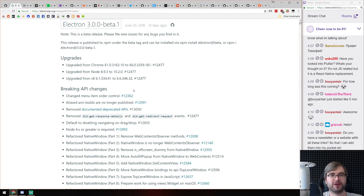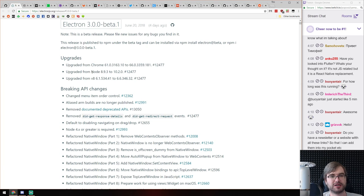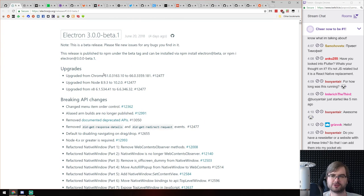Next, Electron 3.0 Beta 1 — the major things being upgrades to the latest Chrome, latest Node, and latest V8 being 6.6. Not the bleeding-edge versions we have now, but still quite welcome improvements since those versions had been lagging behind quite a bit. Really exciting to see Electron keeps developing.